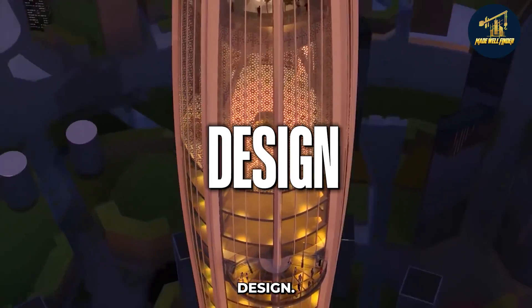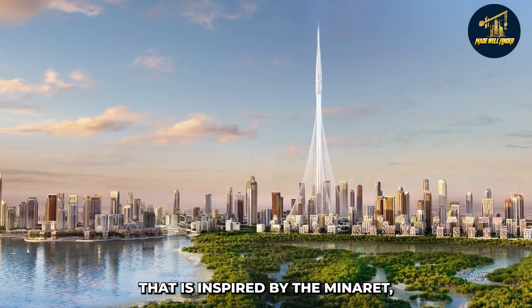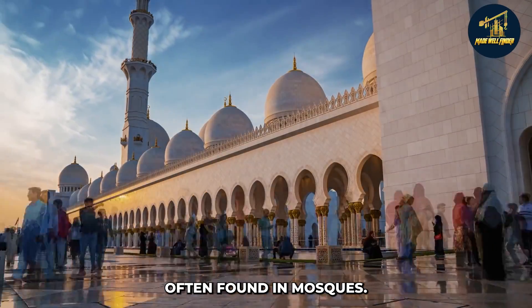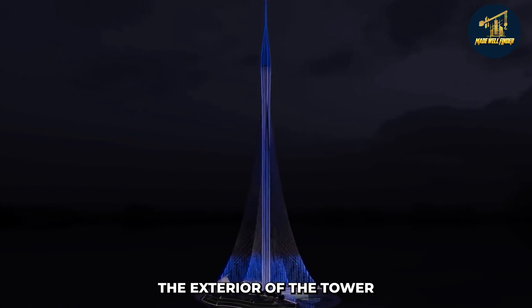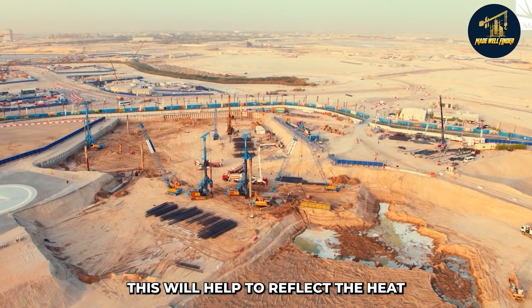The Dubai Creek Tower will have a unique shape inspired by the minaret, which is a type of tower often found in mosques. It'll have a circular shape and will taper as it gets taller.